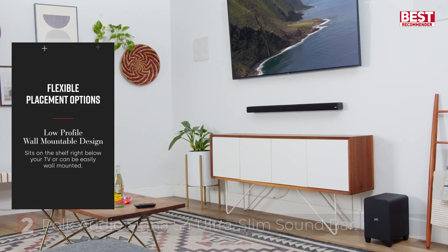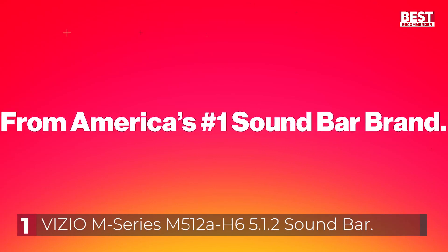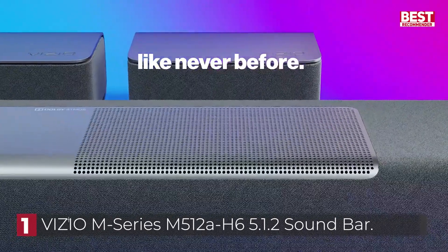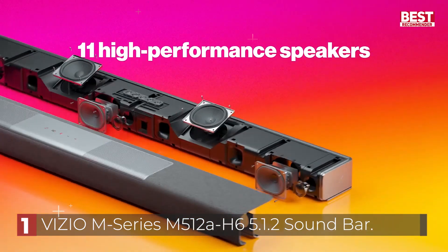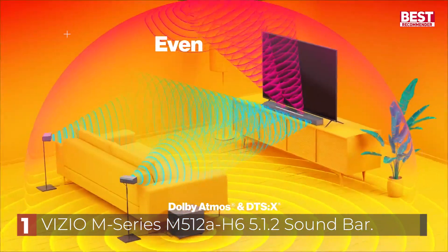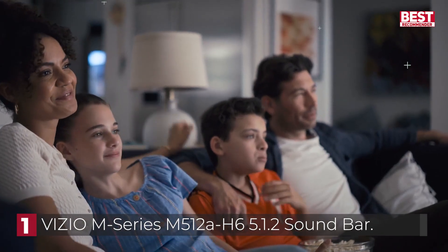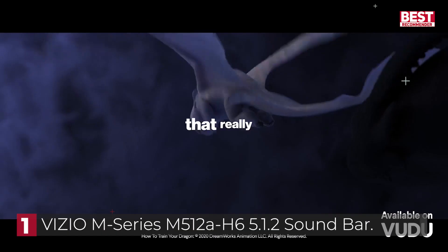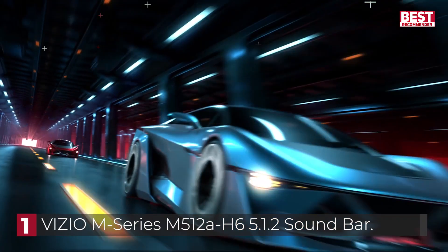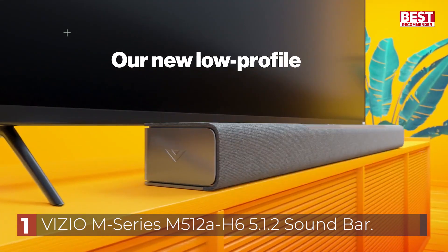Finally, at the top of the list, the Vizio M512AH6 5.1.2 Immersive Soundbar. The Vizio M512AH6 is a surround system consisting of a main soundbar, a 6-inch subwoofer, and two wide rear speakers. Notable additions include the ability to handle DTS:X format — Atmos's chief competitor — as well as the latest HDMI eARC connectivity. The soundbar itself is 40 inches wide and 2.68 inches high. The main grille, which hides three sets of mid-drivers and tweeters, is made of fabric, while the one hiding the two up-firing drivers is made of perforated plastic.